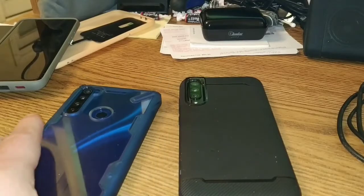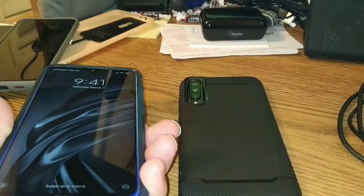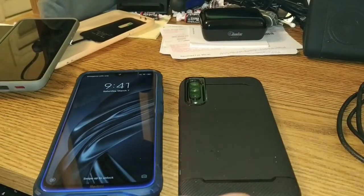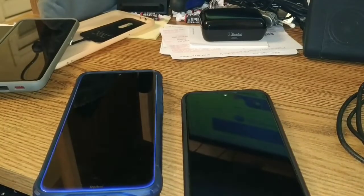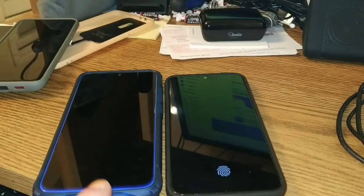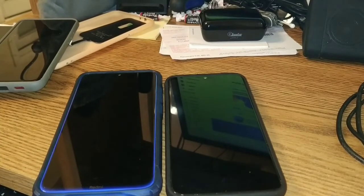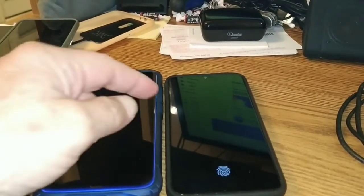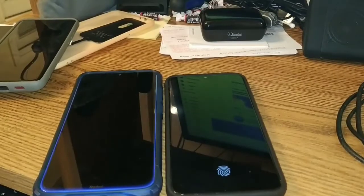This one looks a bit bigger — it is actually longer but not as big as it looks. That case adds a lot to its bulk. It is a Rinke Fusion X case, and that is a Feralissimo case over here. As far as displays go, this one does get brighter.